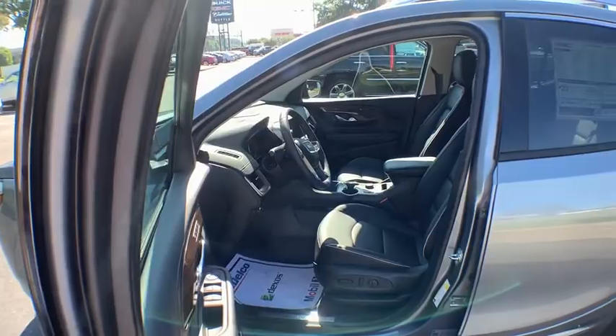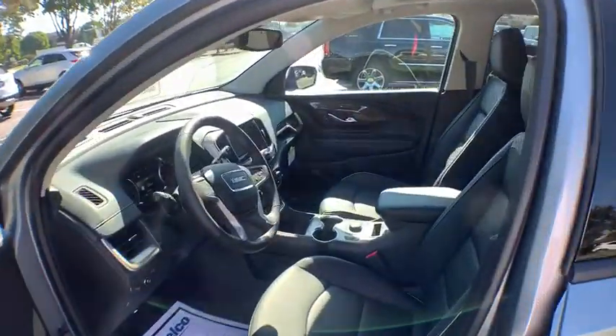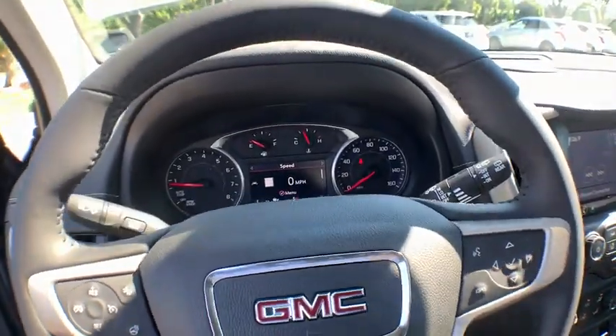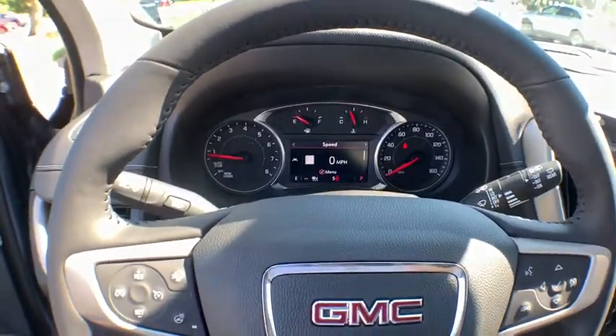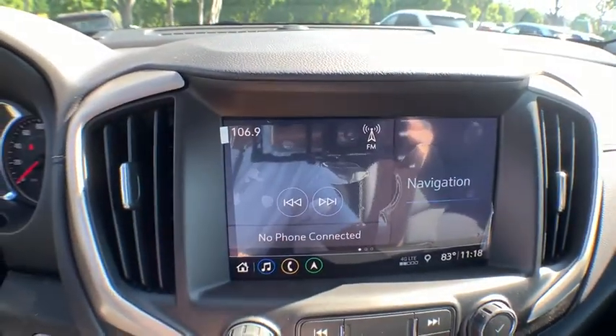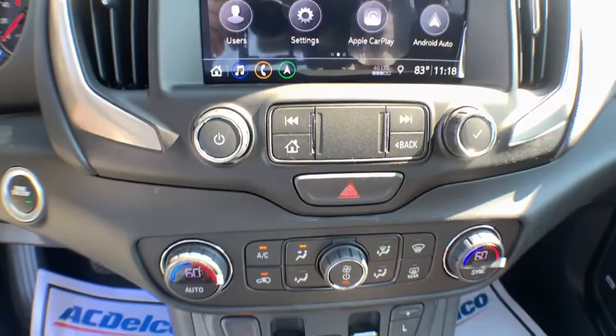Navigation system, power passenger seat, power liftgate, traction control, dual airbags, power steering, four-wheel disc brakes, universal garage door opener, driver and front passenger heated seats, heated steering wheel, fog lights, electronic stability control, heated front seats.